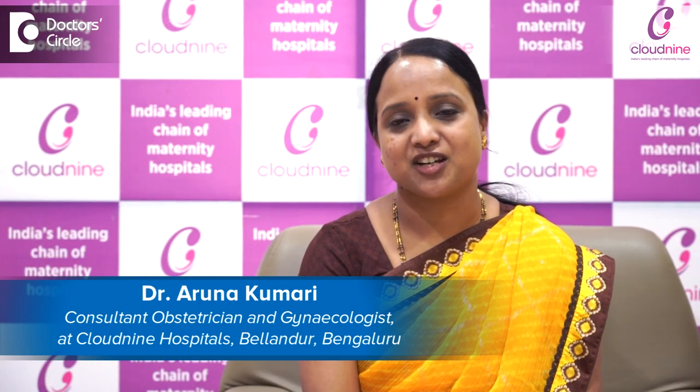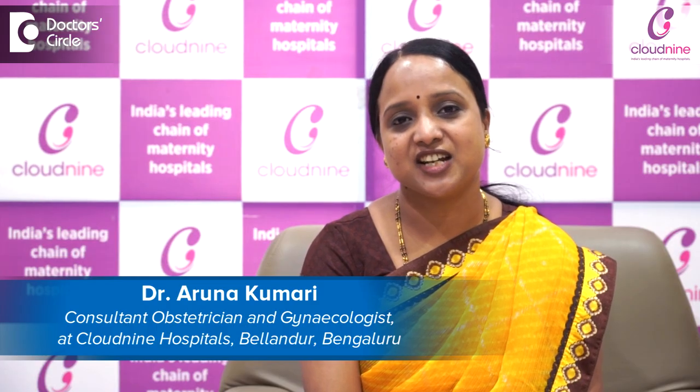Hello everyone, I am Dr. Aruna Kumari, Consultant Obstetrician and Gynecologist working at Cloud9 Hospital, Ballendore, Bangalore, with over 15 years of experience.